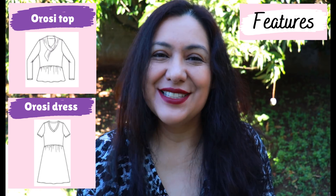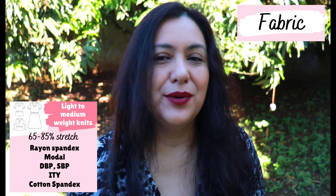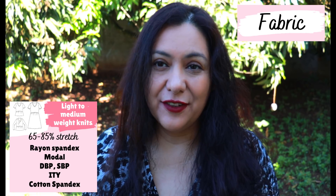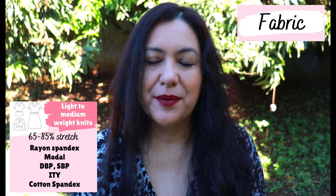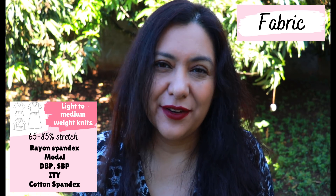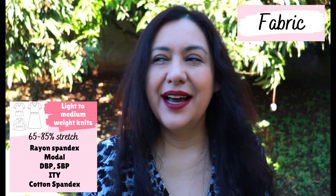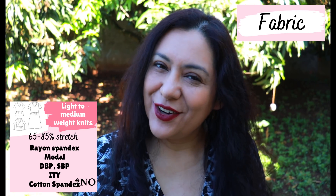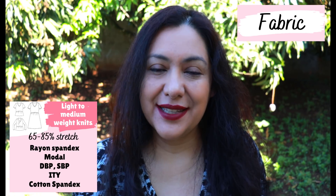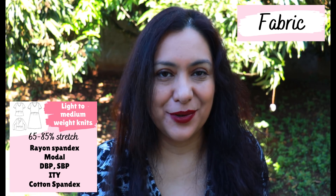Although the recommendation states light to medium weight knit fabrics, I think I would stay with lightweight fabrics because of the bulk you could get with the gathers, and the scarf collar piece has a section where you'll be sewing a few layers. I would stay with rayon spandex, ITY, double brush poly, modal, bamboo — that sort of thing. I would probably stay away from cotton spandex because of the way cotton does not drape. I've chosen ITY for one and a rayon spandex for the other.